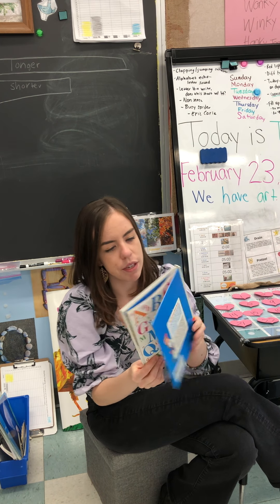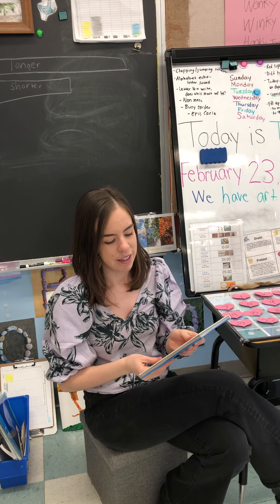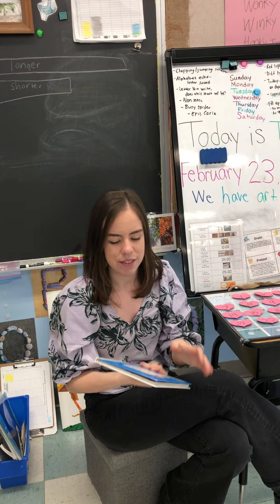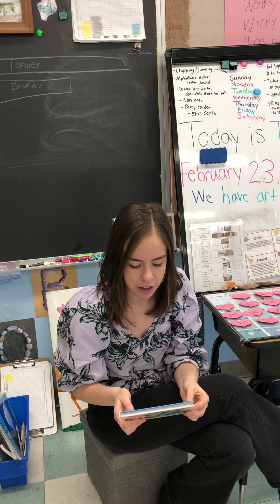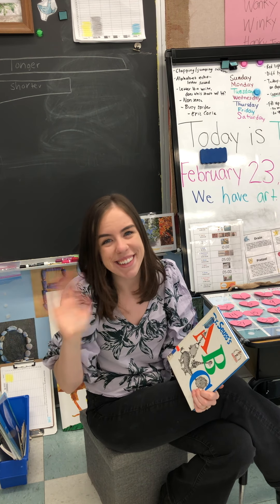It's so fun to read books with alliteration because they really help our mind focus in on the sounds. I love that book. Dr. Seuss is such a creative writer. Thank you for reading with me today. Have a fantastic day. Thank you.